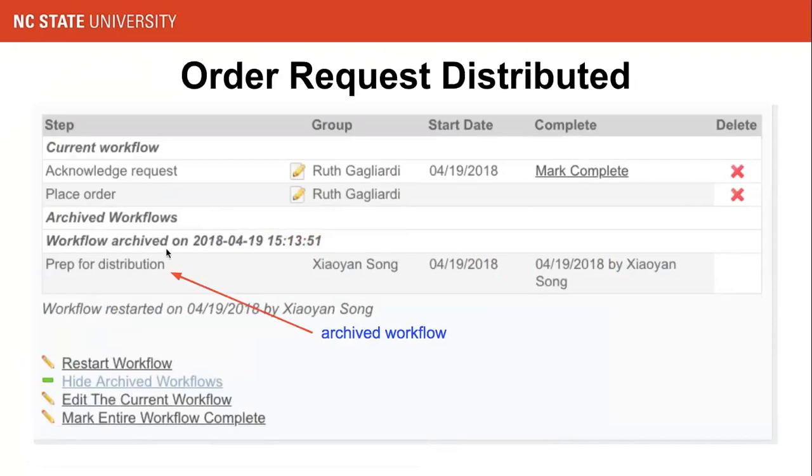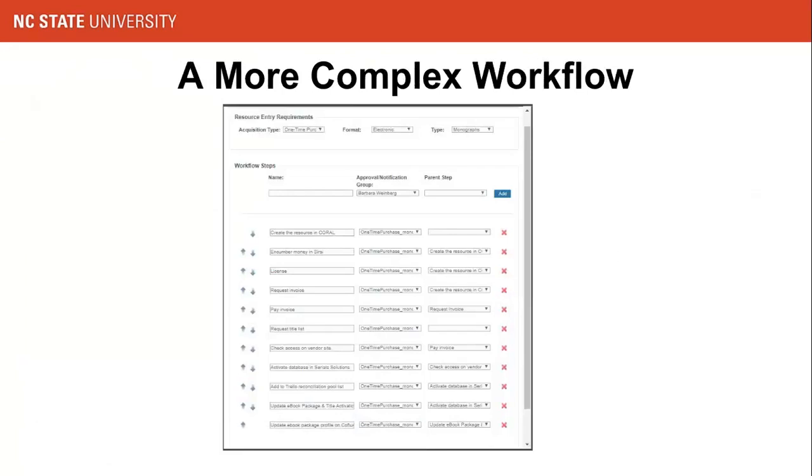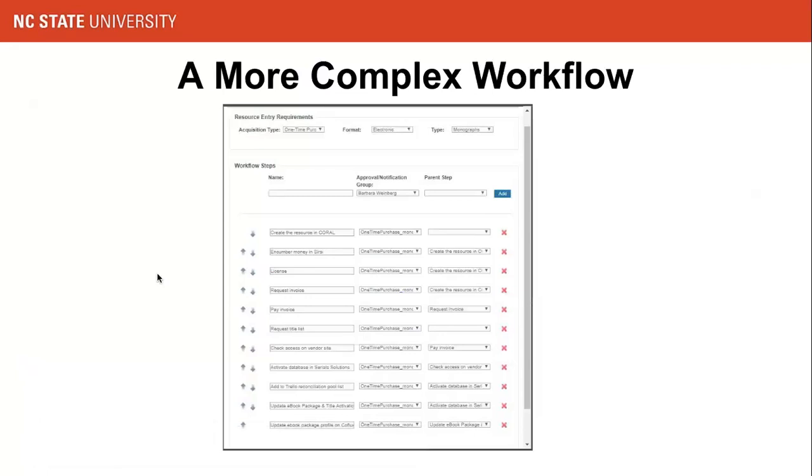This allows users to track the history of work down to the resource level. In Coral, a workflow can be as simple as one step or as complex as this one — our one-time workflow for e-book package acquisition has over 10 steps, including encumbering money, licensing, setting up access, and documentation. Coral has great flexibility that allows users to customize their workflows and enter as many steps as they want.